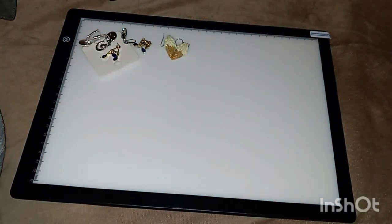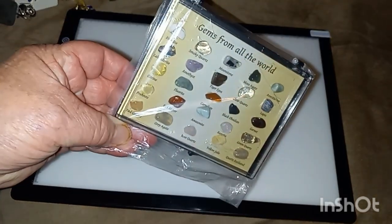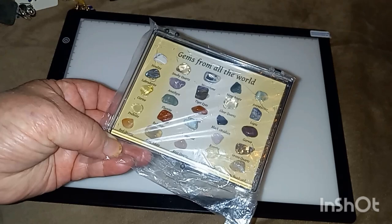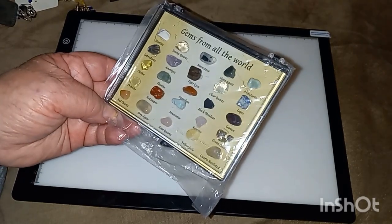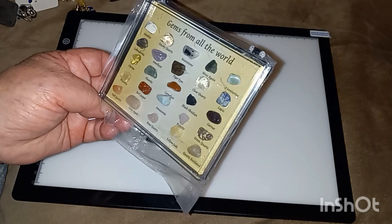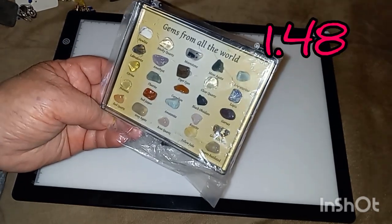That was it for my jewelry. And then I got this — it's 25 pieces of different stones from all over the world. I got this for my great nephew who has a birthday coming up in June. He loves anything to do with nature, stones, and rocks. It comes in a case and there's a citrine, smoky quartz, moonstone, rose quartz, and garnet in there. I paid a dollar 48.